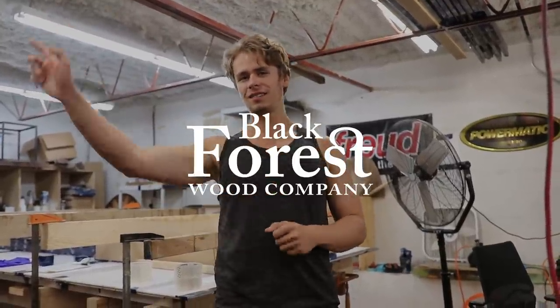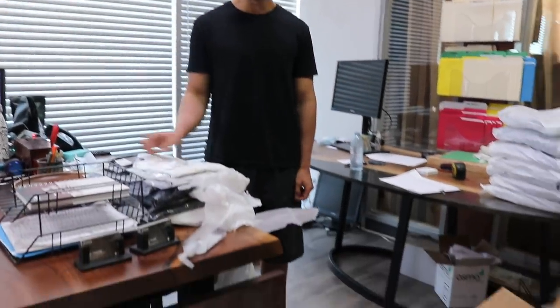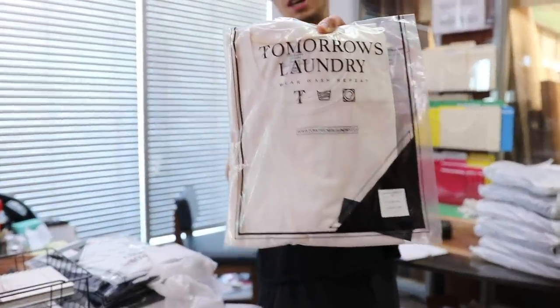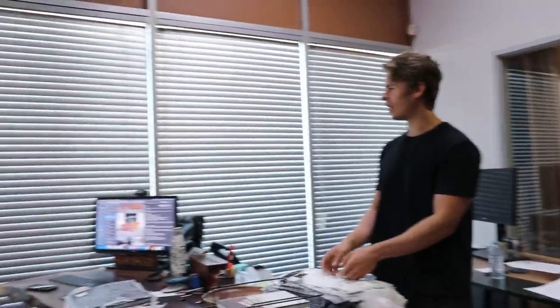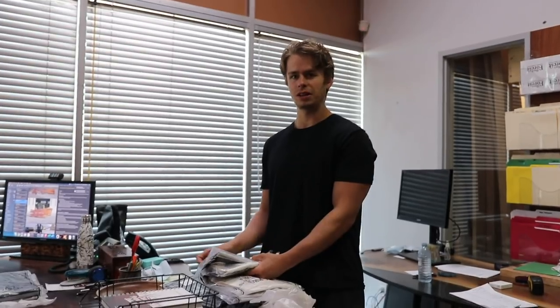In the office right now we have a ton of clothes from Tomorrow's Laundry. This company is actually owned by one of our clients, Robby Iyala. We're doing some sign backdrops for his company where his models are going to wear their clothes and they're going to have these wooden backdrops. He actually hooked up our whole shop with a little care package with their name on it and their size. Seems like really nice clothing too — we'll try it on and show you guys how it looks.